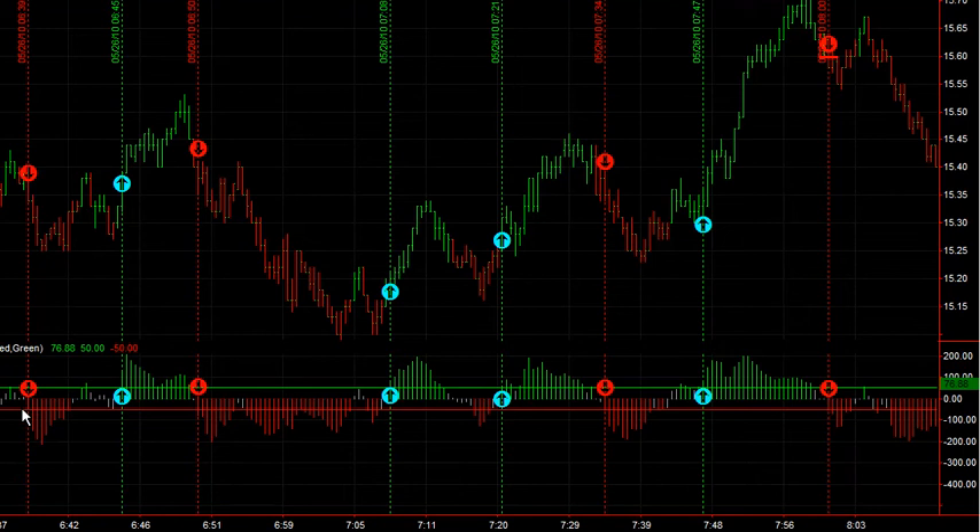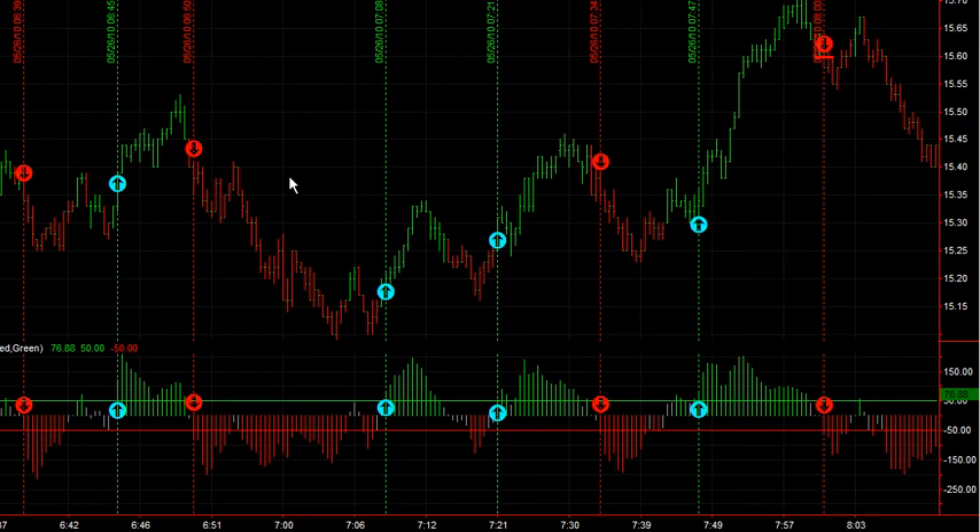A break of this red line here would constitute a signal short; a break of the bar up top, a signal long — and so on. So I'm basically just going to go through this. Trading something like this would be a $0.10 stop.